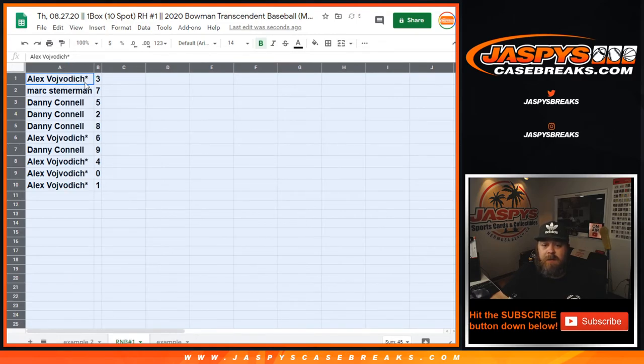Okay, so Alex with three, Mark with seven, Danny with five, two and eight, Alex with six, Danny with nine, Alex with four, zero, and one.